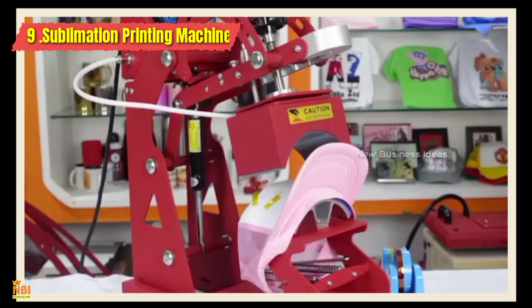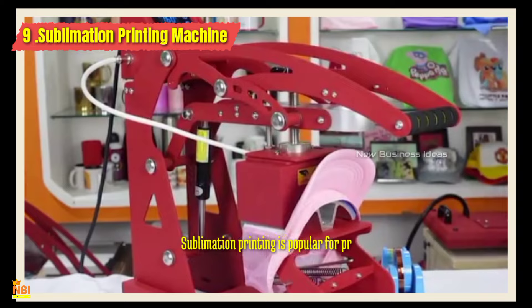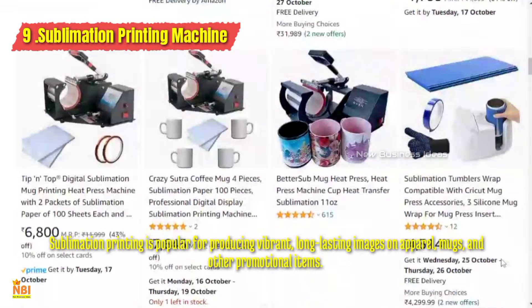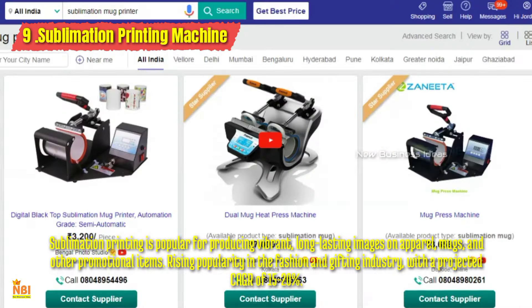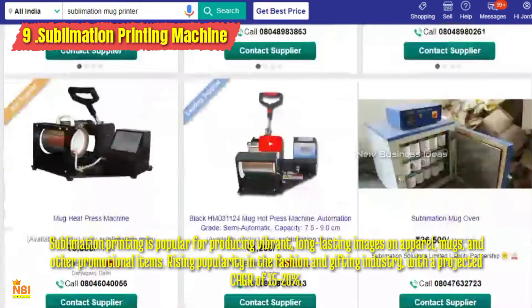Number nine: Sublimation Printing. A sublimation printing machine allows for vibrant, full-color designs on a variety of surfaces — from mugs to phone cases. The process ensures the ink becomes a part of the material, resulting in long-lasting and eye-catching, high-demand products. You can target a wide range of markets including fashion, interior design, and events.